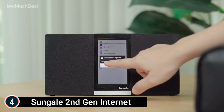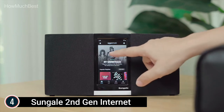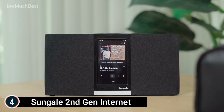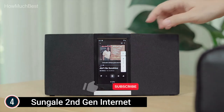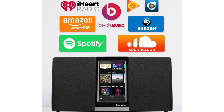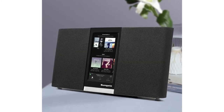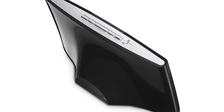The 2nd Gen Sungale Net Radio runs on an improved Android system, making it one of the most technically advanced net radios on the market. Use your finger to navigate the easy-to-use interface on the 4.3-inch touchscreen to find and select your favorite app or track. It includes 16GB of storage for your own music collection, plus compact but powerful speakers that produce a solid yet clear sound approaching a larger audio system.